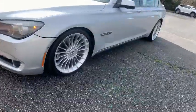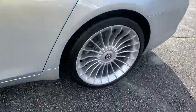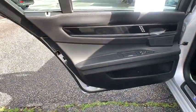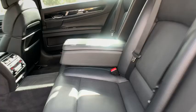Anti-lock braking system, steering wheel audio controls, power passenger seat, keyless entry, traction control, stability control, navigation system, power liftgate, CD changer, Bluetooth.